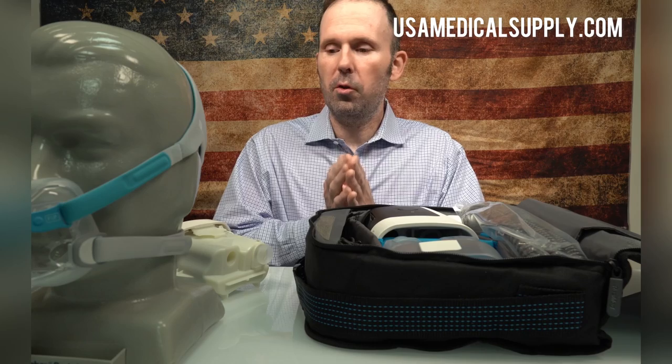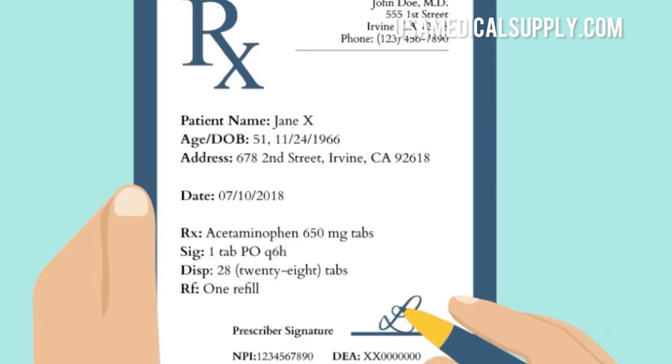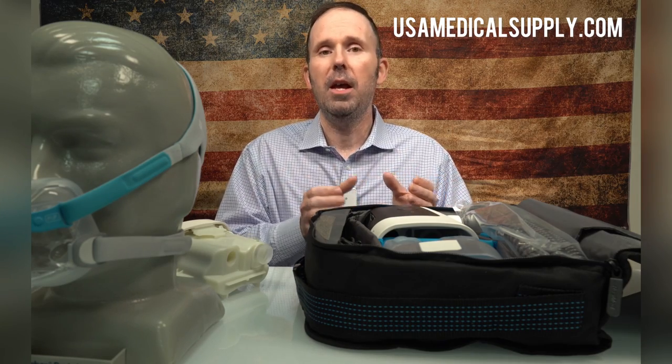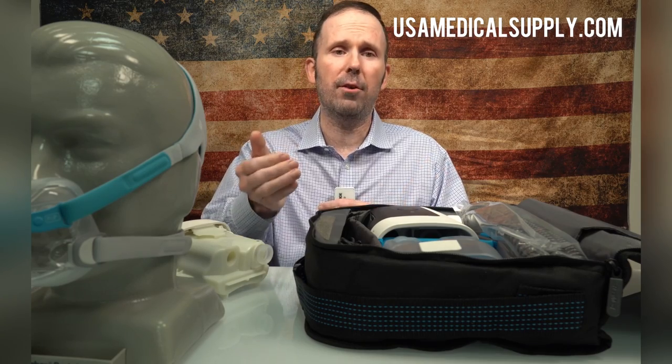Some of the most common mistakes — number one: prescription. So many people who need an item such as a CPAP machine that breaks down, or a full face mask they can't get parts for, or a state with different regulations, don't have a prescription. If you haven't seen your doctor or sleep doctor in a year, chances are they will not give you that prescription. First thing you should do is have a copy of that prescription — have several copies, have one on your phone, and keep one in your CPAP case.